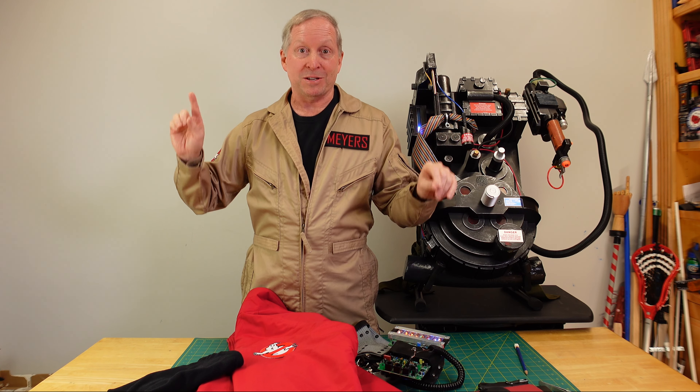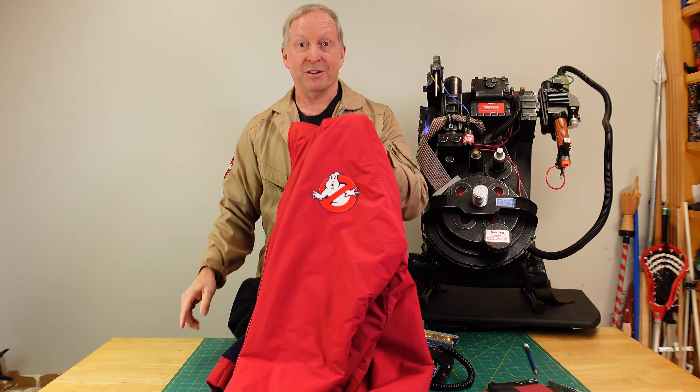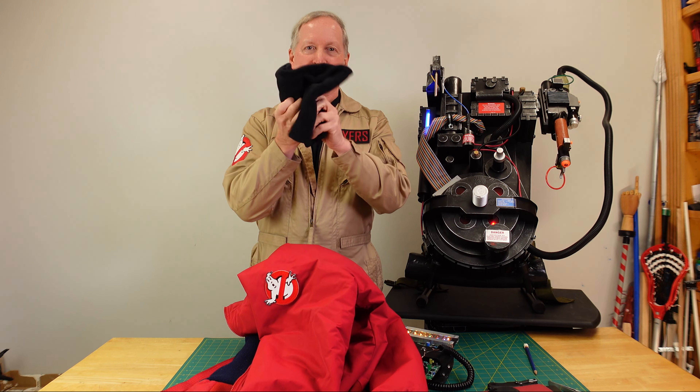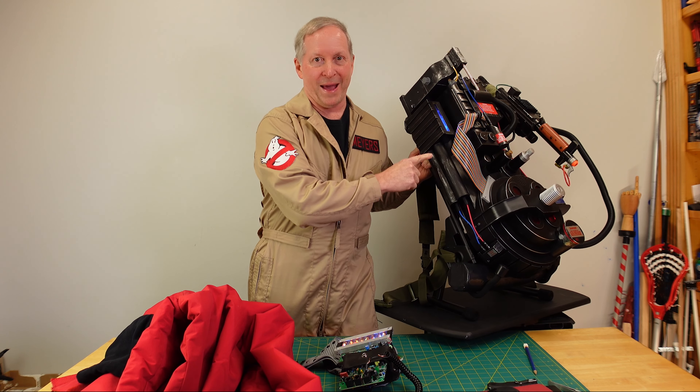One of the things that got me excited: the modifications and updates to the costumes and the props. There's a red winter jacket. There's some sort of turtleneck or balaclava that's being used. There's a new gizmo and updates to the proton pack.